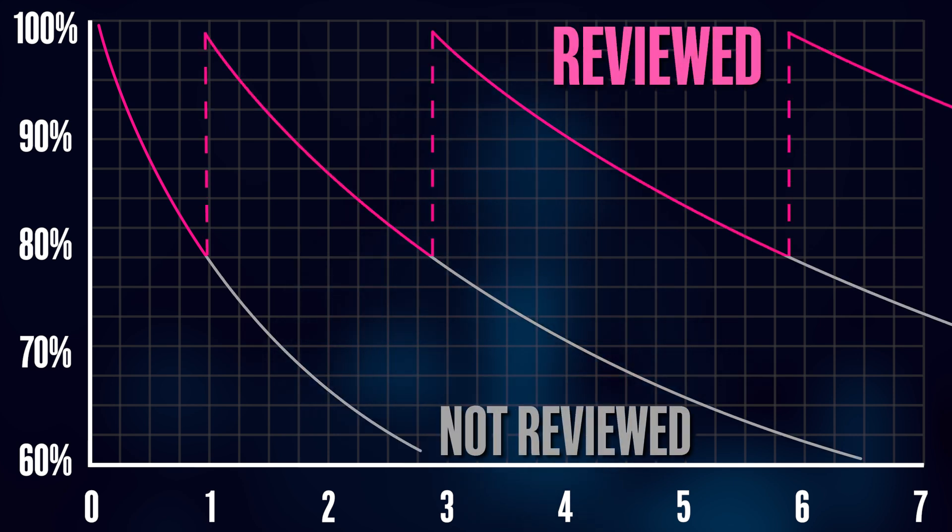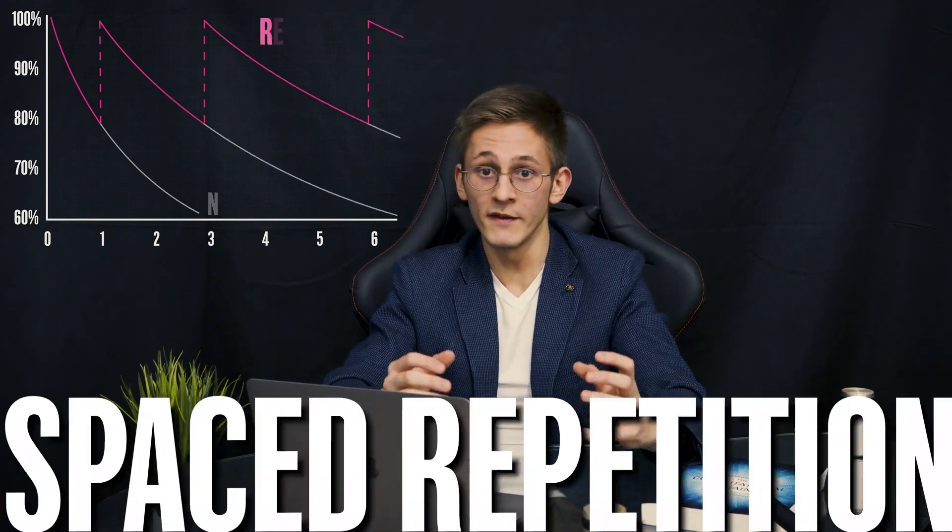And the good thing is that reviewing causes the forgetting rate to decrease. With each round of repetition, the curve goes down with less and less steepness, until, after enough rounds of this process, the memory gets embedded in your brain so hard that the curve essentially flattens out. Now you can officially say that you remembered something for life. And this tactic of reviewing information over time is called spaced repetition.